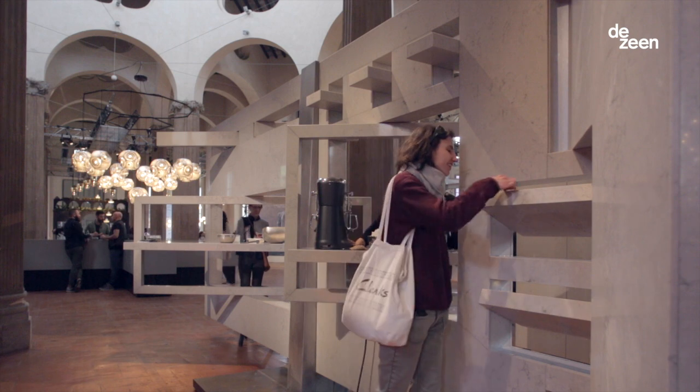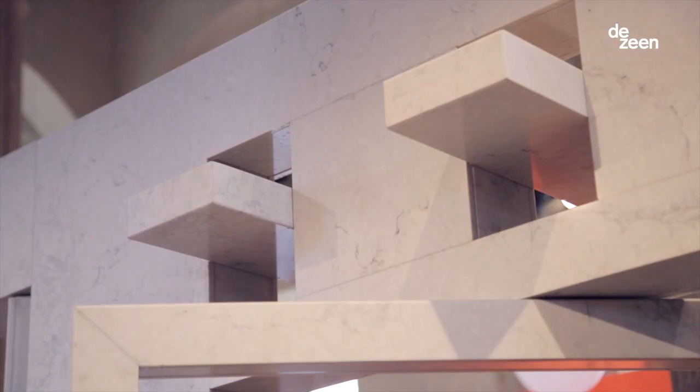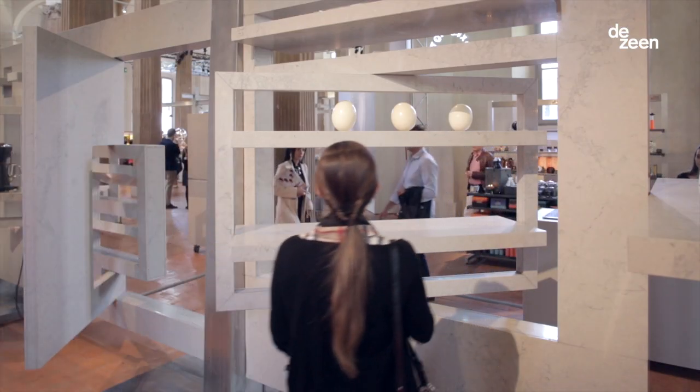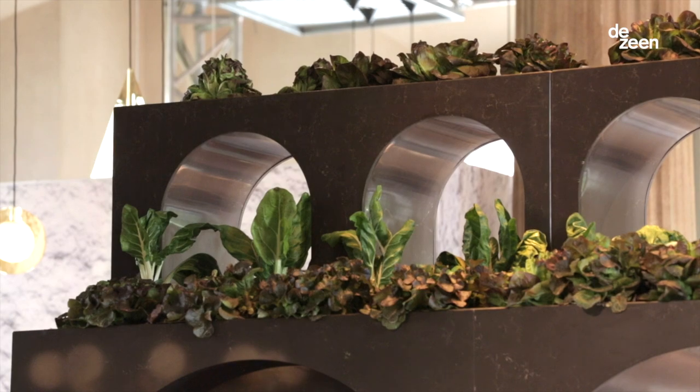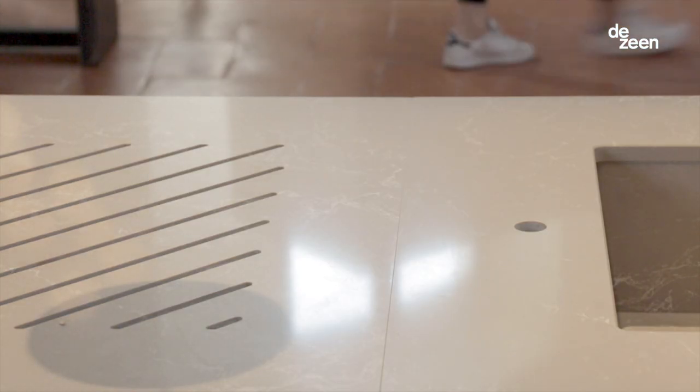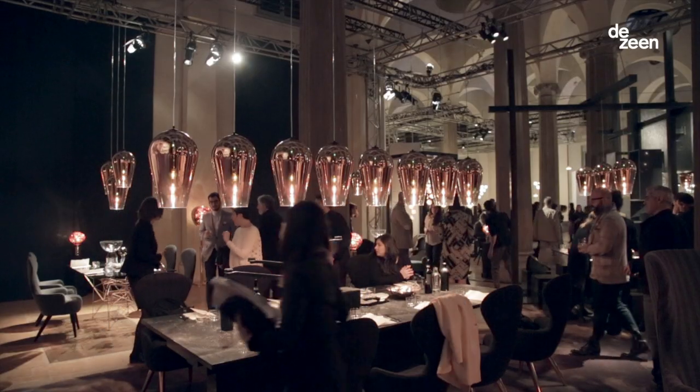Caesarstone is made in majority from quartz. It's very much an engineered material — it's used domestically but also for things like science labs. We used a series of different Caesarstone products to really enhance the idea of the four elements, and there was a series of different colour tones that fitted very well with the different conceptual kitchens and even the furnishings that we'll be using them with.